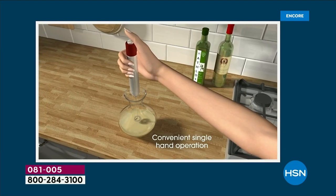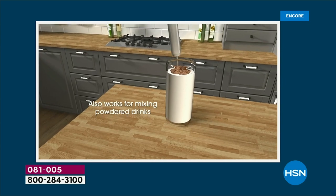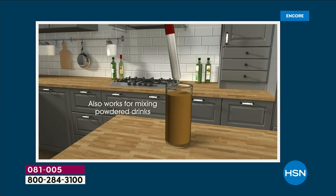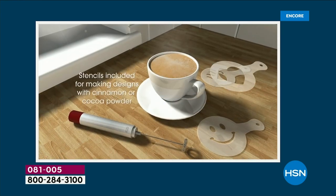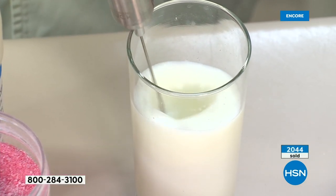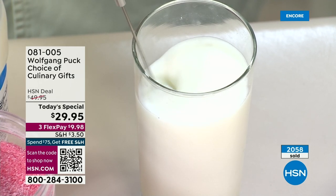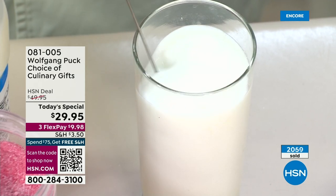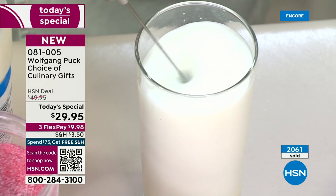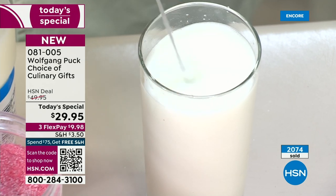Like the frother — for breakfast, a lot of people love foamed iced coffee, the foamed cappuccino where you need the foam on top. It works so well. Look how easy it comes out — it's really frothing it up.